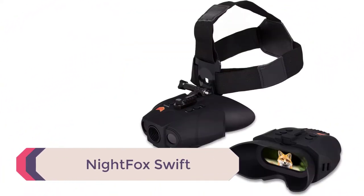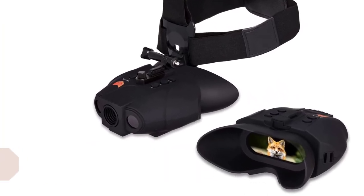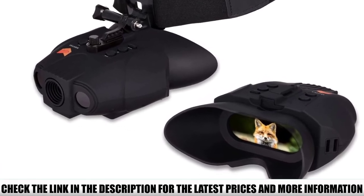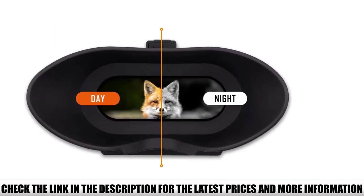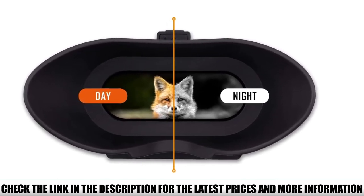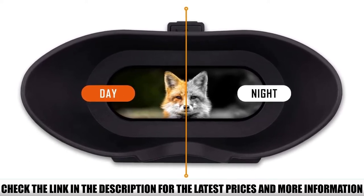Number 1: Nightfox Swift. The Nightfox Swift is a 1x zoom digital goggle set designed with a single display and an eyecup that surrounds both eyes. Included with the Swift model is a simple head mounting strap that allows for hands-free use. For complete hands-free operation and mobility, a more secure head or helmet mounting system would be required. As an NVD, it can be used safely in color mode during the day and then switches to black-and-white mode for night vision.